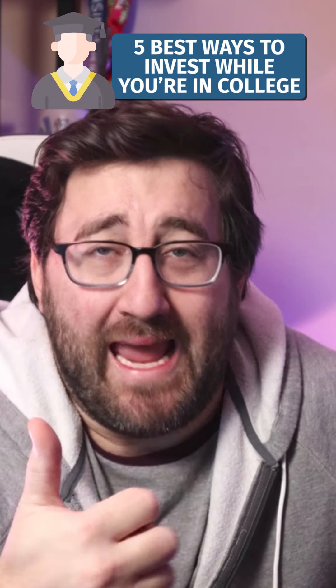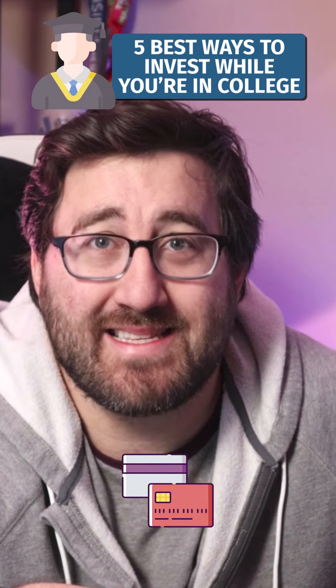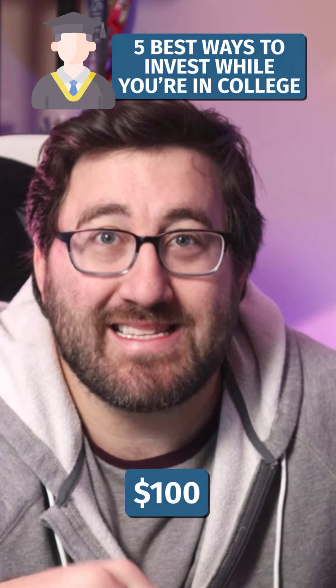Five best ways to invest when you're in college. Start with something like Acorns. Acorns is a software service that basically allows you to round credit card transactions to the next dollar and invest that difference. So if you buy something for $99.01, that rounds up to $100, and that 99 cents gets invested. It's an easy way to get started.